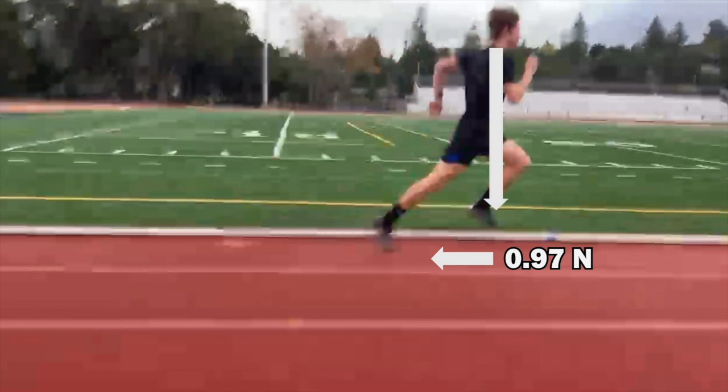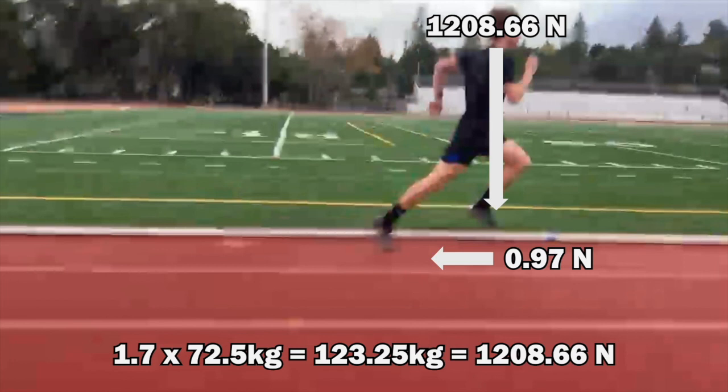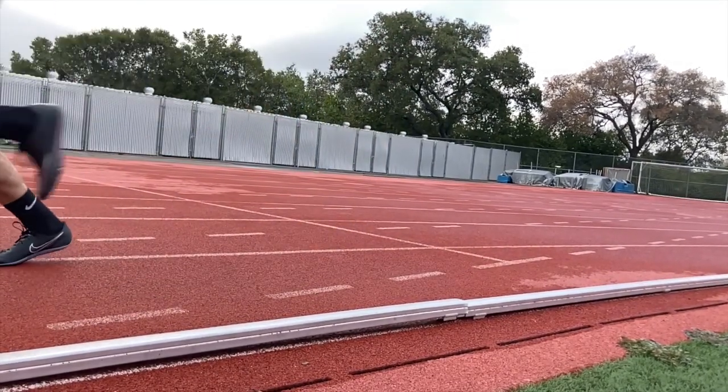This horizontal force is basically negligible compared to the vertical force generated. There's no accurate way for us to measure this force, so we have to make some assumptions. Elite sprinters average about 2 to 2.5 times their body weight in vertical force every step, so let's assume that Connor averages about 1.7 times his body weight. After doing the math, Connor's vertical force per step is 1208.66 newtons. Since we have two sides of the right triangle, finding the hypotenuse gives us a final net force of 1208.67 newtons per step. The best sprinters in the world generate an unreal amount of vertical force into the ground, which pops them back upwards because of Newton's third law.